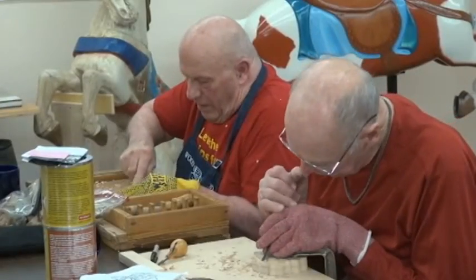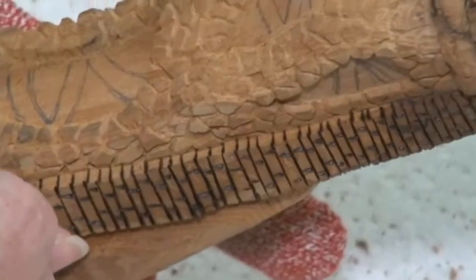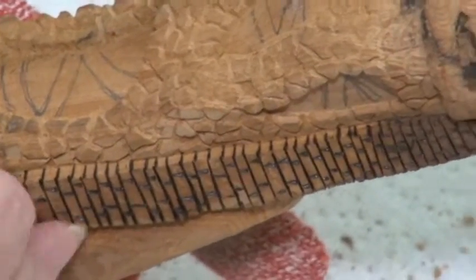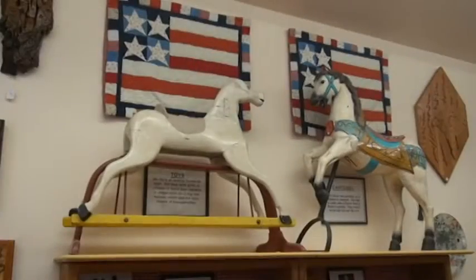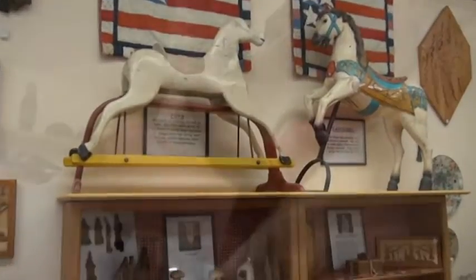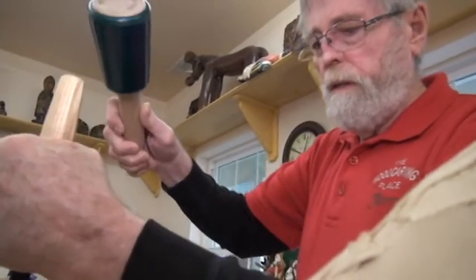But more than the carvings themselves, it's the memories that last the longest. We've had families come in — the grandfather, the son-in-law, and the two grandsons took a carving class, and they said it was great. The kids went home and that's all they did for the rest of their visit at their grandparents' was to carve. So if you're looking for a special gift or you want a chance to create a lasting memory, you just might find it at the Wood Carving Place.